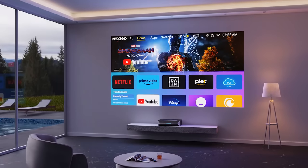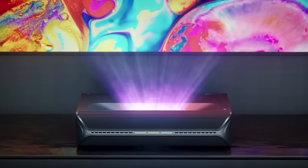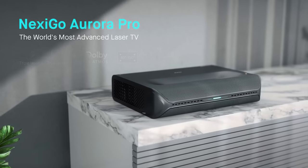This is the NEXEGO Aurora Pro. Your next TV is not just a TV — it's a gateway to a new level of visual and auditory excellence.